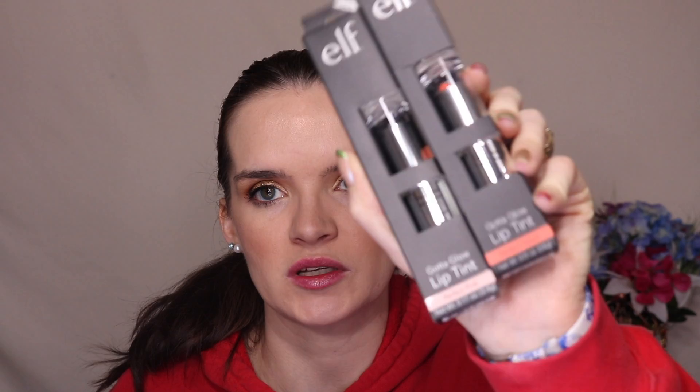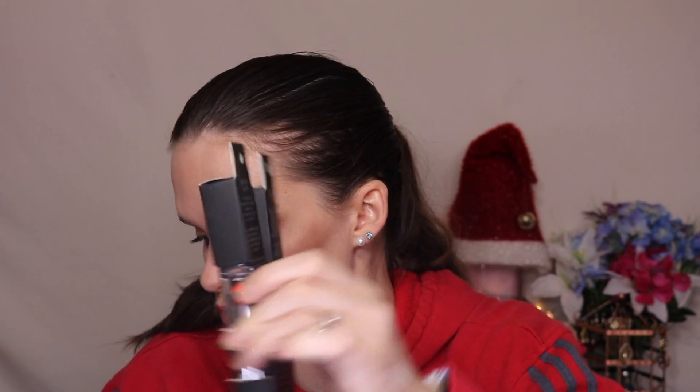I also got the glitter primer — maybe a good idea if we're going to play with glitter. I got two of the Gotta Glow Lip Tints — they'll go to somebody as Christmas presents since it's coming up. And then I got another brow pencil in the shade Natural Brown.